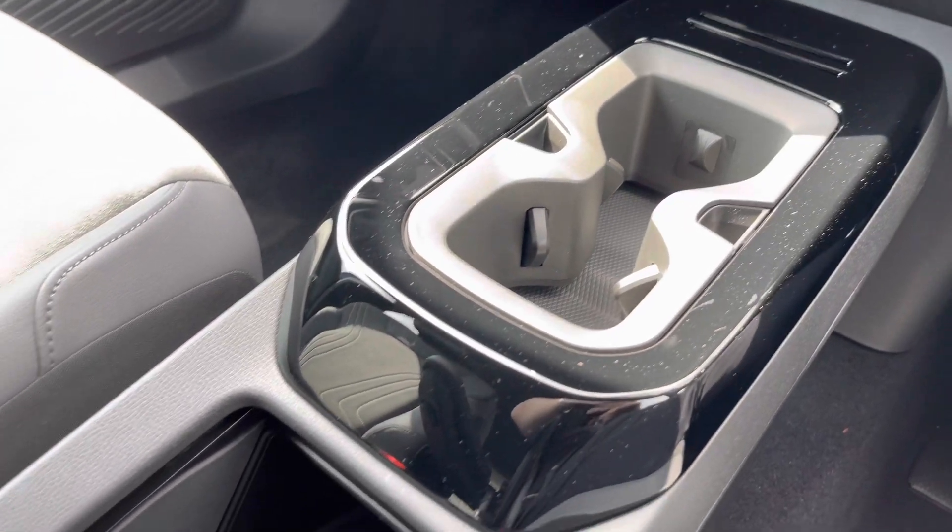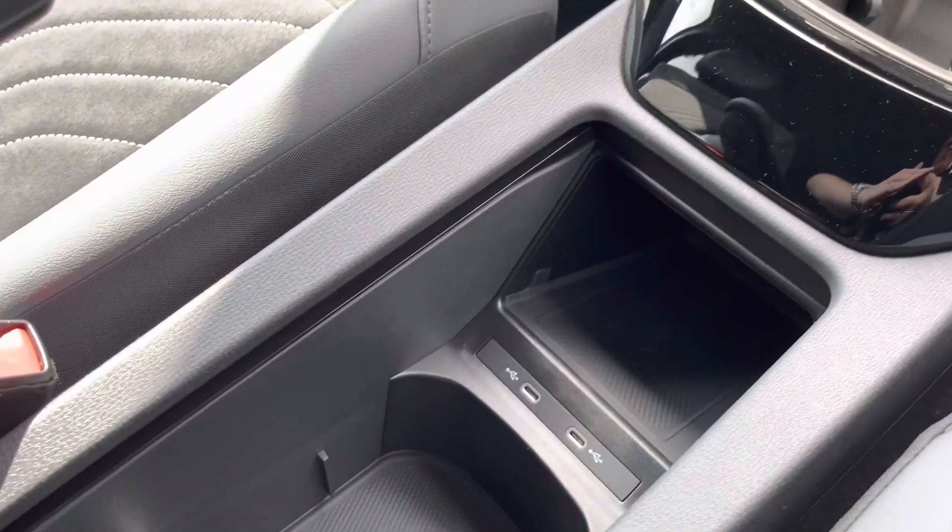A little bit further down the cabin you've got plenty of storage there as well as wireless phone charging and a couple more USB ports. This vehicle comes with 3 years warranty as well as 12 months roadside assistance. For any more information please give us a call on 01270 864 452 or enquire online now.